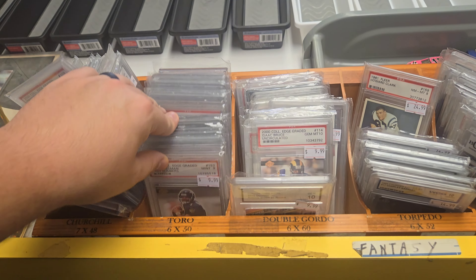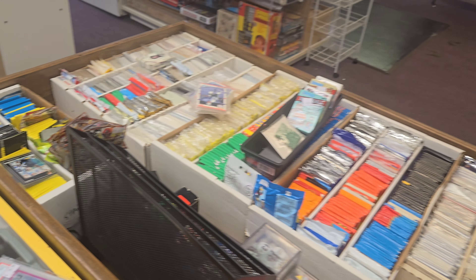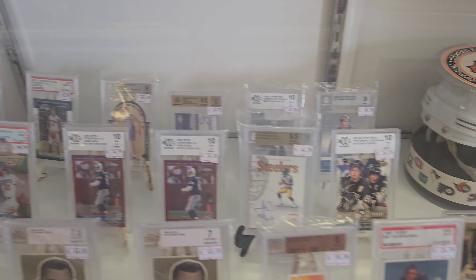If graded stuff is more your style, this section will be right up your alley. They've got more stuff in the back waiting to come out. And for you high-end collectors, this case has some rarer cards for your collection.